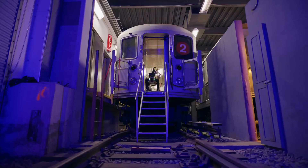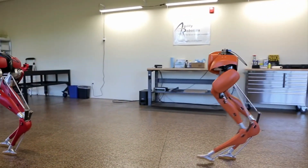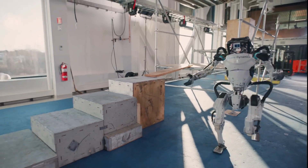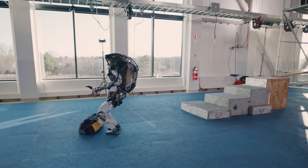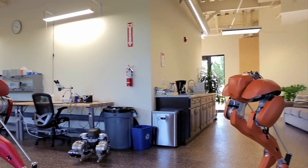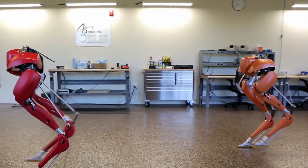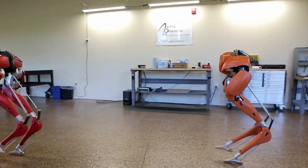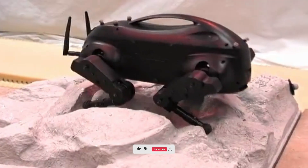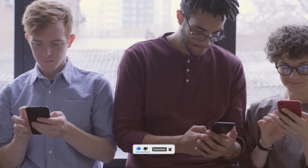These robots, each remarkable in their design and capabilities, embody the forefront of speed and agility in the world of robotics. Their unparalleled mobility, adaptability, and technological innovation hold the promise of revolutionizing a myriad of industries, ranging from disaster response and search-and-rescue to advanced transportation systems. As technology continues to advance, these robots remain at the vanguard of innovation, showcasing the limitless potential of modern robotics in an ever-evolving world. If you liked this video, please hit the like button and don't forget to subscribe to the channel.